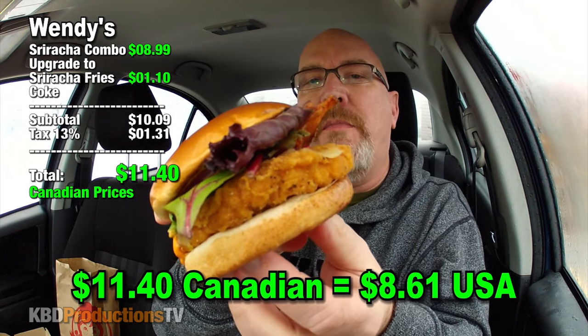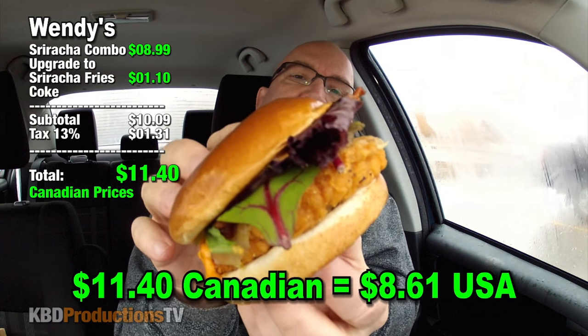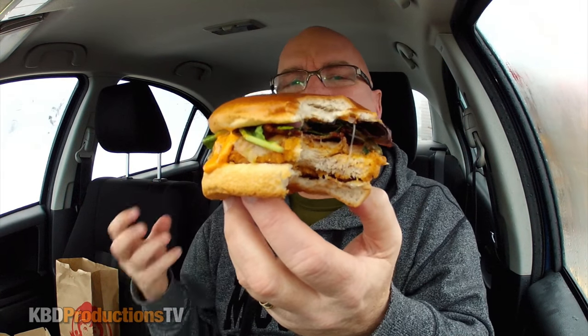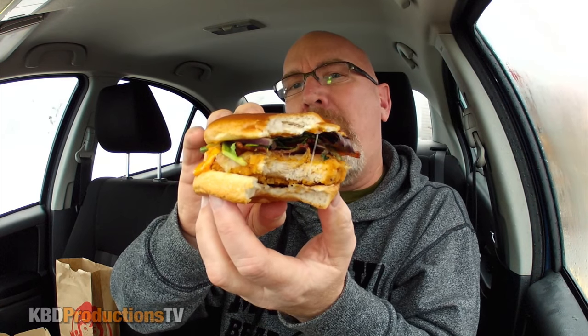Wendy's chicken — you guys make the best spicy chicken breasts ever. Scratch it, sniff it, the rest is mine. Oh man, this is going to be good. Here we go. Mmm. Fresh tender chicken. Whoa. Nice and spicy. Lots of flavor. I can tell right away that this is going to stick with me for quite a long time today.